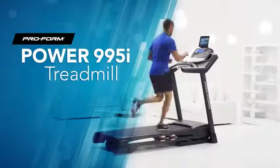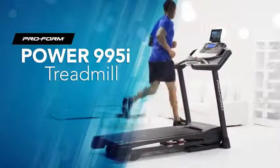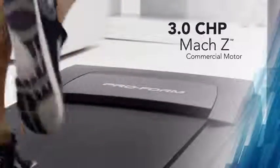I take running and staying in shape seriously, so I use the Power 995i Treadmill. It has the features of commercial-grade gym equipment at an affordable price. It has an incredibly powerful 3.0-horsepower Mach-Z motor, so it's fast and will last for thousands of miles.